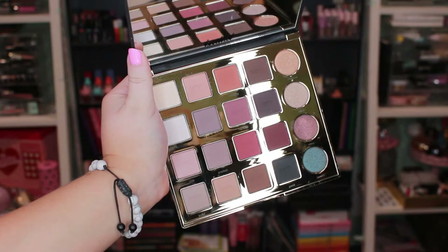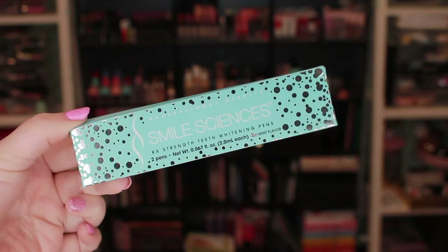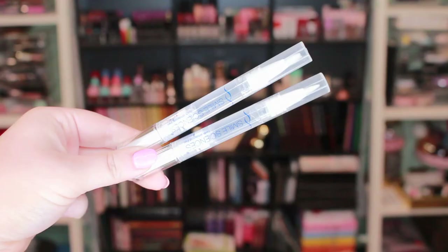Next I got the Tartist Pro Amazonian Clay Eyeshadow Palette, which retails for $49. It's really pretty — it has a lot of matte earthy colors with a few shimmers as well. Then I got something from Smile Sciences — it's the teeth whitening set, which retails for $80.